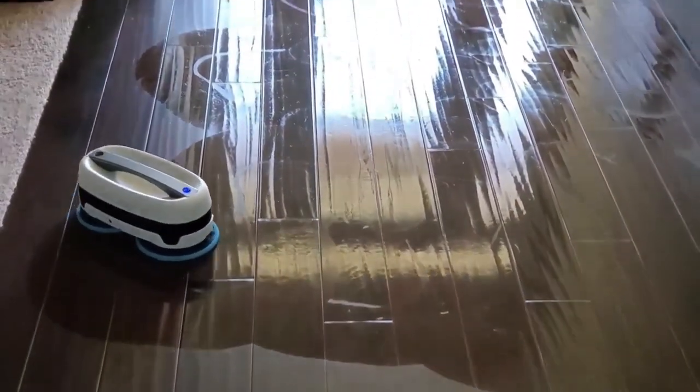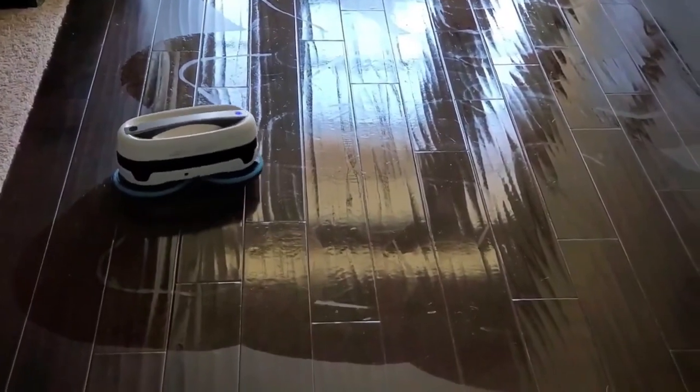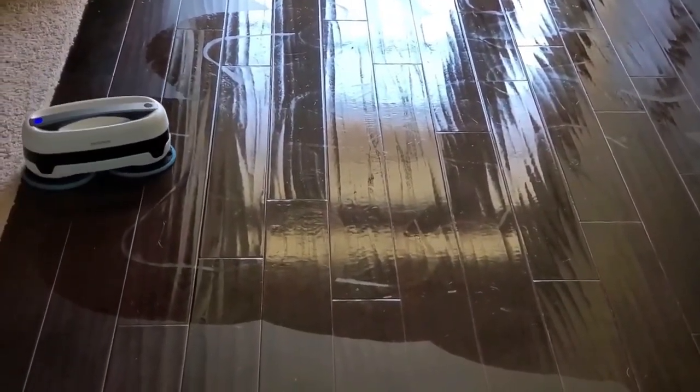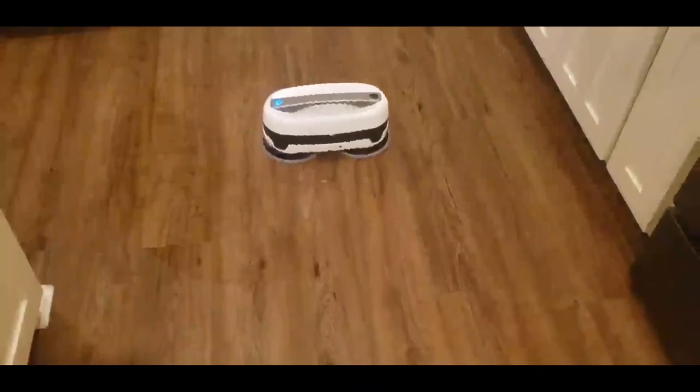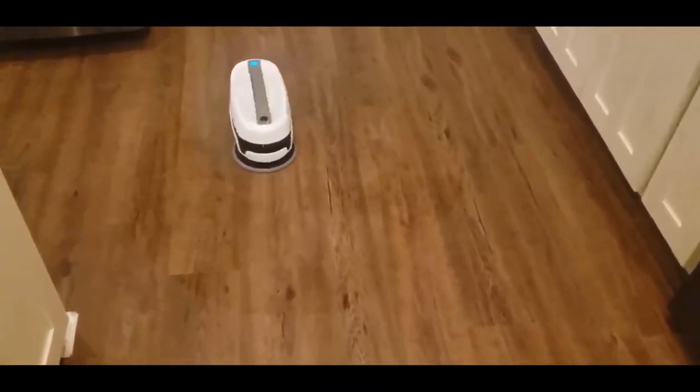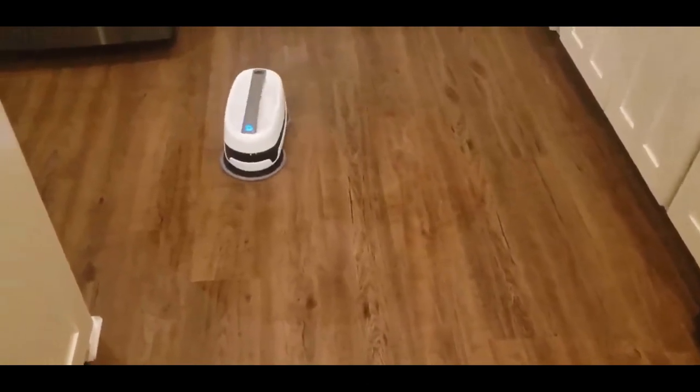Dual Spin Technology: with the efficient dual spin technology of the Jetbot Mop, you can effectively clean all flooring forms, including tile and hardwood. The unit can shift, turn, and clean simultaneously with two pads spinning at high speed.